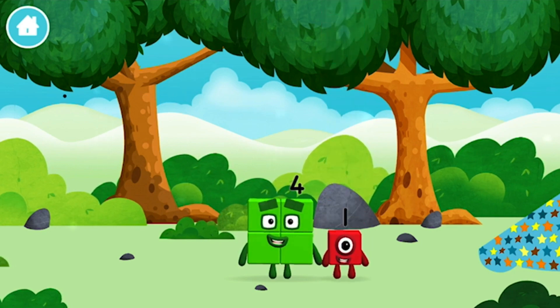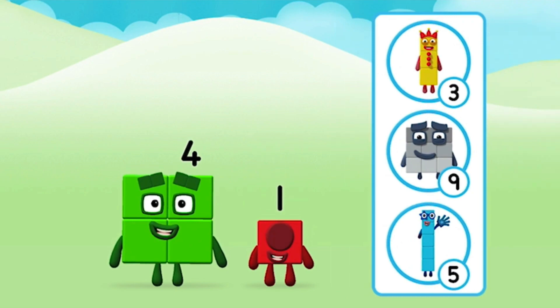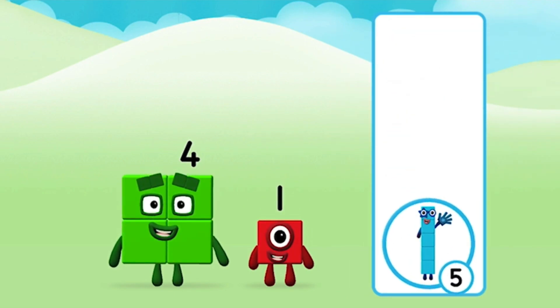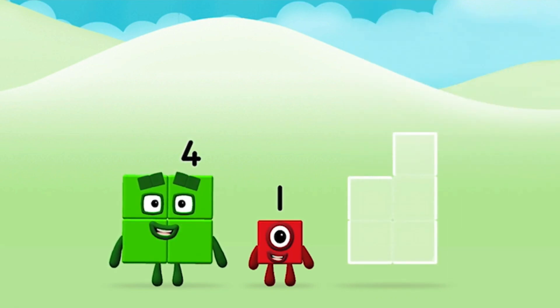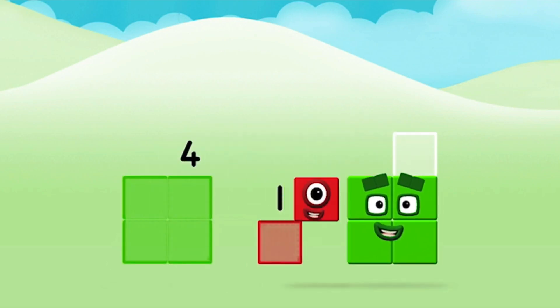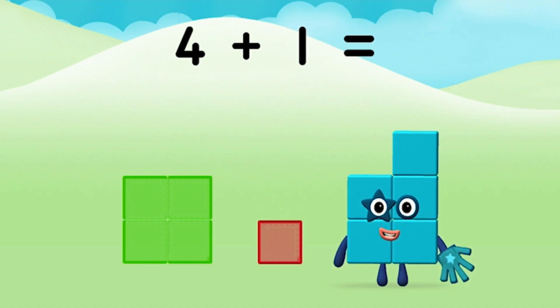You found a number block! Which number block do you think adding these together will equal? That's the correct answer! Now add the number blocks together! Four! One! Four plus one equals five!